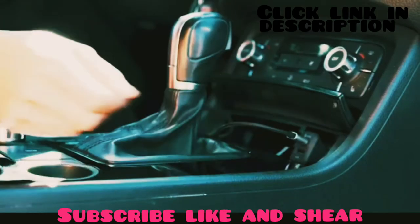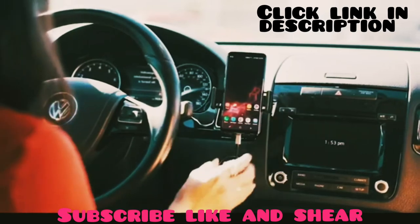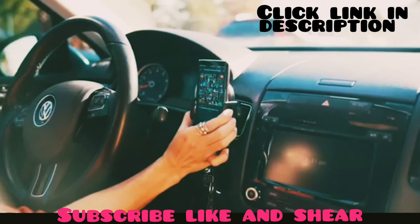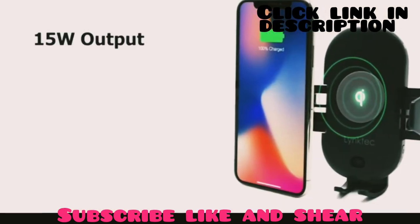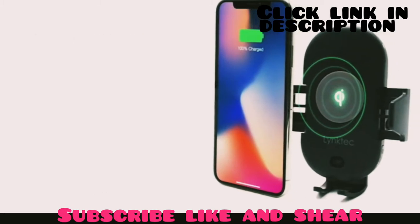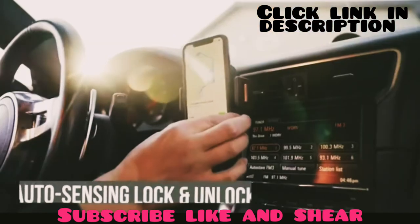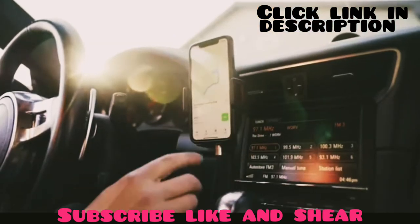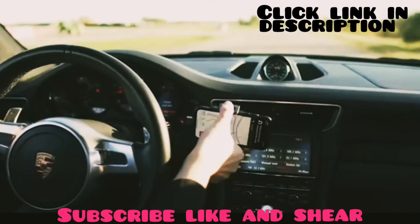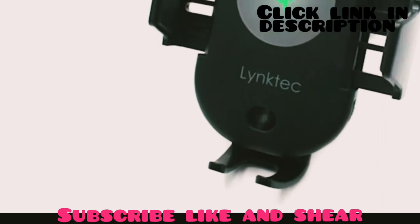Get a hands-free charging experience with the Bolt car mount from LinkTech — a wireless car charger that delivers the fastest charging experience while you drive, offering up to 15 watts of output. This car charger will juice up all your Qi-enabled devices in a very short amount of time. Featuring auto-sensing lock and unlock, it offers a one-touch release option and capacitive reserve power that allows the mount to open and close three to five times when disconnected from power. It has an adjustable base to align the phone with the charging pad.